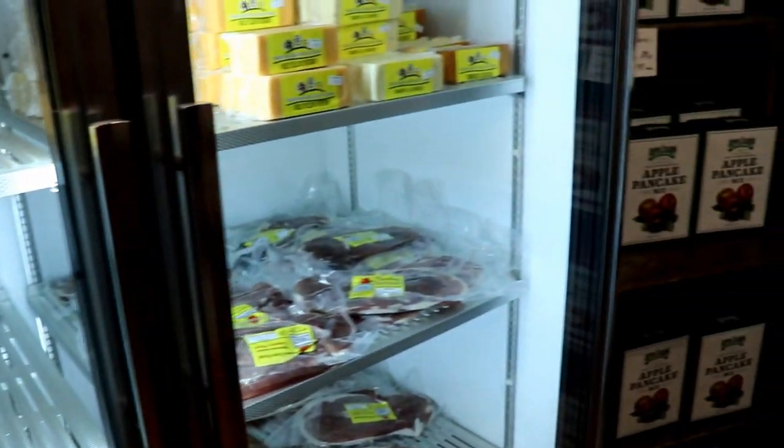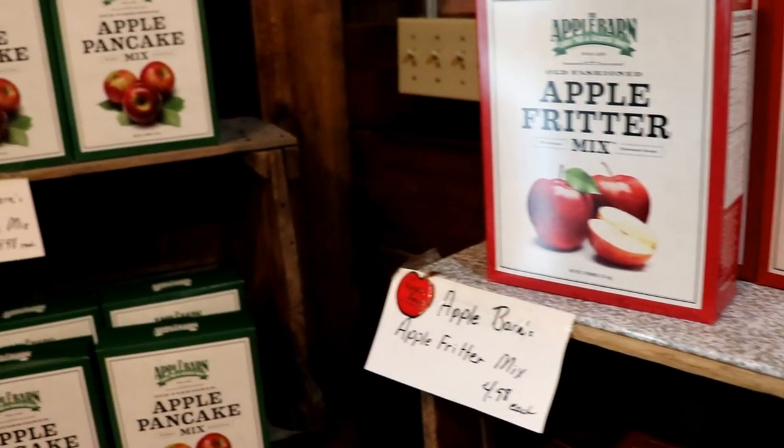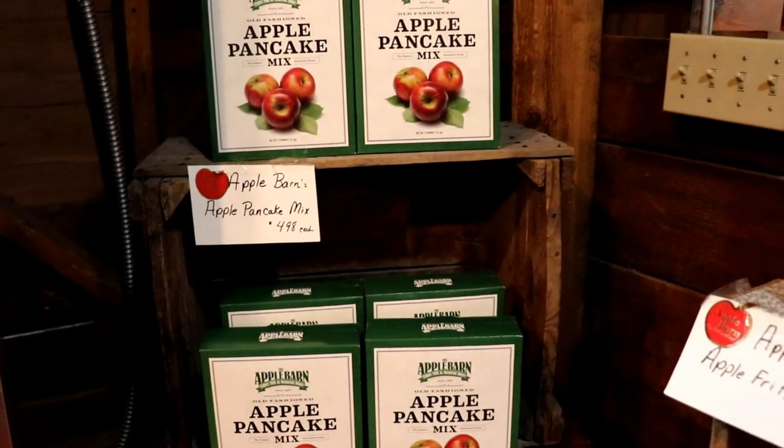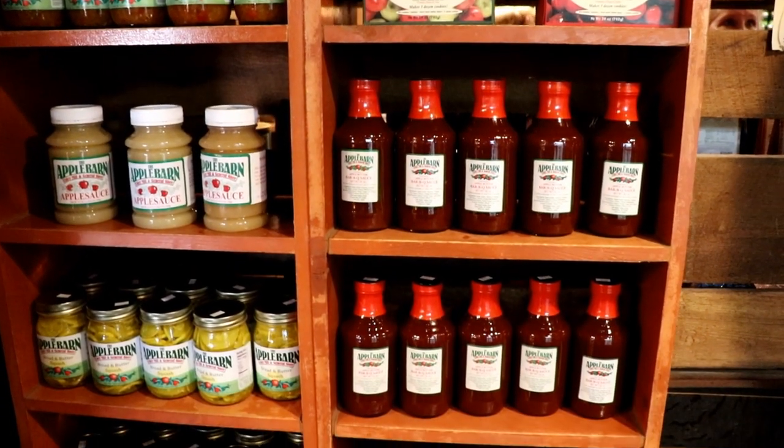Last time we were at the Apple Barn, we bought some of this apple fritter mix to take home, and when we made it, they were as good, if not better, than the ones that you get in the restaurant. I've also had this apple butter barbecue sauce, and it's pretty amazing.